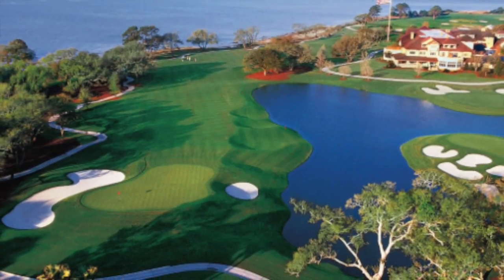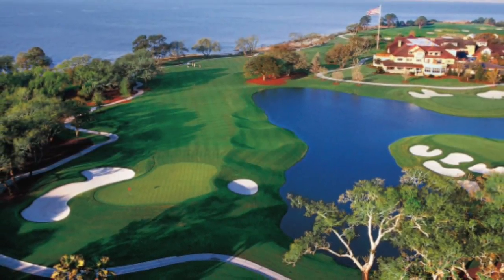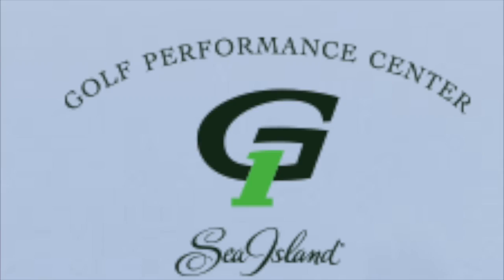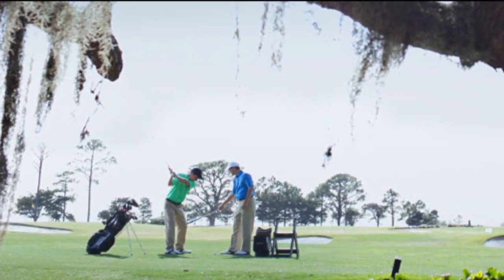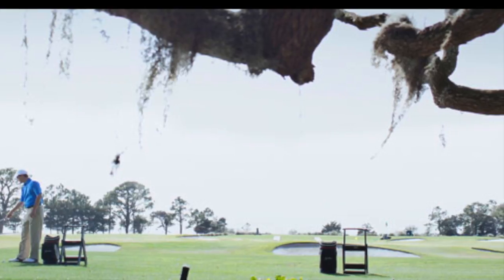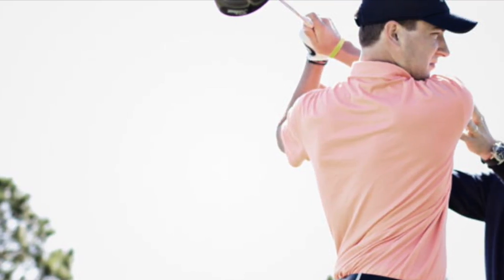Moving on to the golf performance center — other than the three championship golf courses. On their website, they say the philosophy is: no two golfers are alike, the game is complex, and optimal performance at any level requires a multidisciplinary instruction and learning approach to achieve the best results.